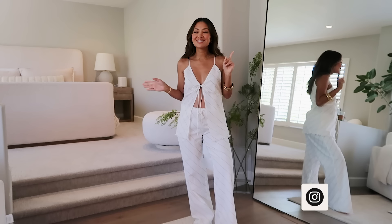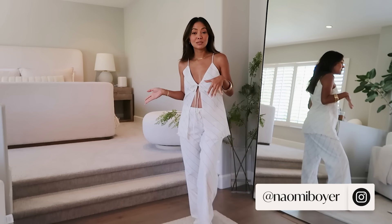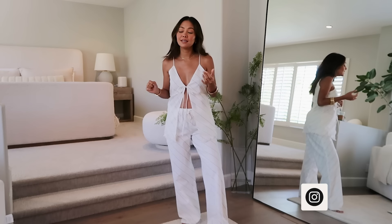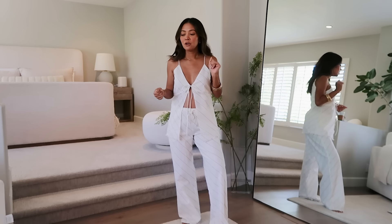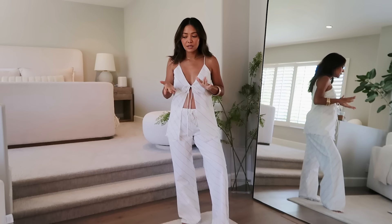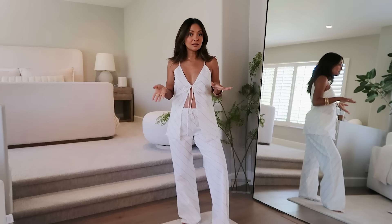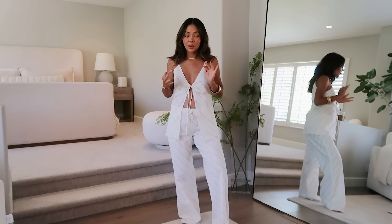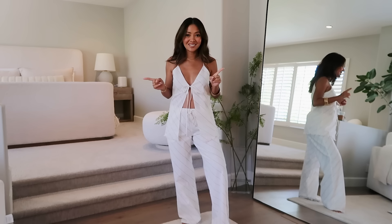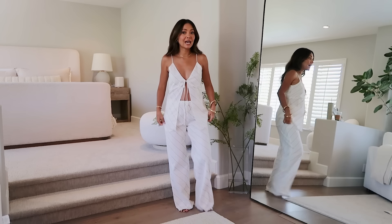Hello everybody! As I mentioned in my last vlog, I was going to film a little haul for you guys. I have a bunch of stuff from Aritzia, Anthropologie, Sunday's the Label, Sazon, another Australian brand, some Shop Bop stuff, and some sunglasses as well. There's quite a bit of stuff — let's get right into it.